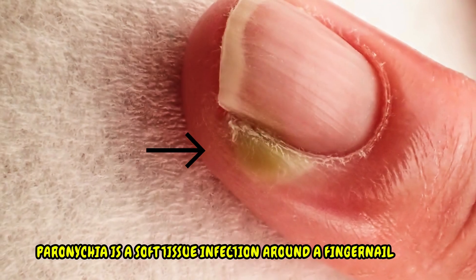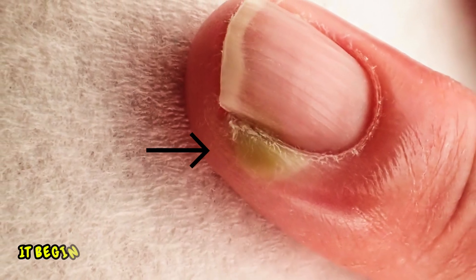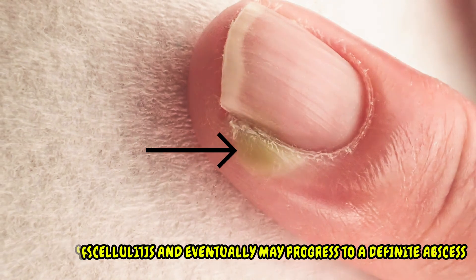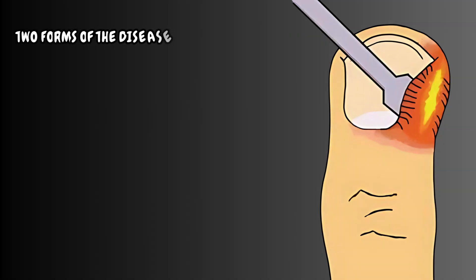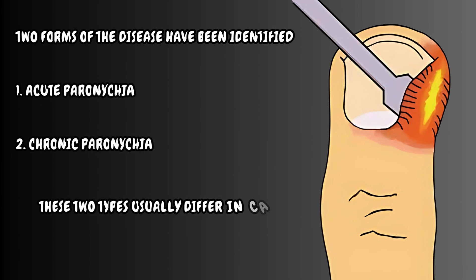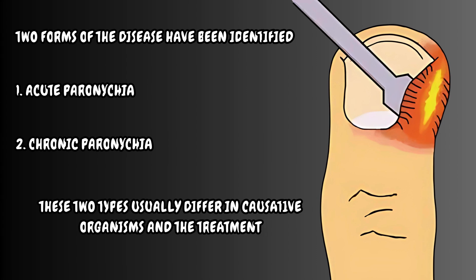Paronychia is a soft tissue infection around a fingernail. It begins as cellulitis and eventually may progress to a definite abscess. Two forms of the disease have been identified: acute paronychia and chronic paronychia. These two types usually differ in causative organisms and the treatment.